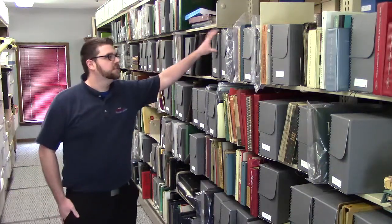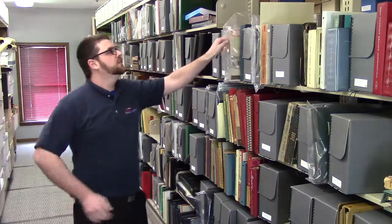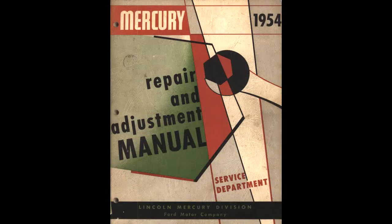As you can see here, the collection is mostly stored in these archival boxes, and inside, those items are stored in mylar sleeves.